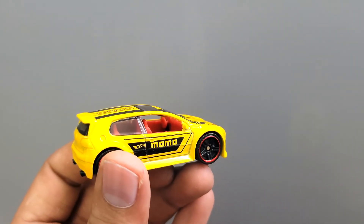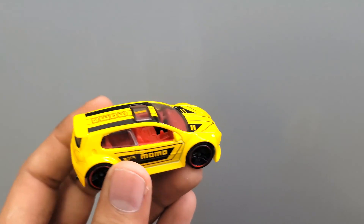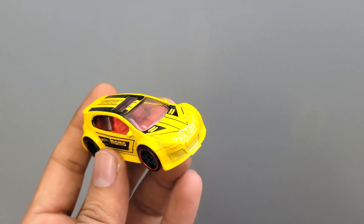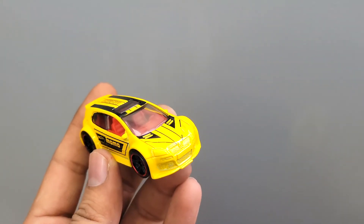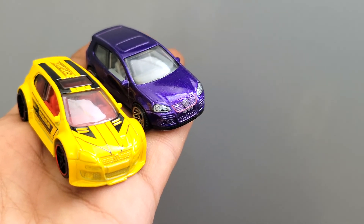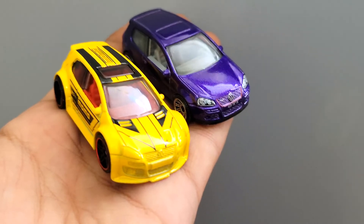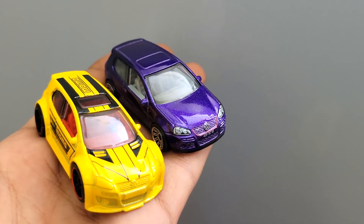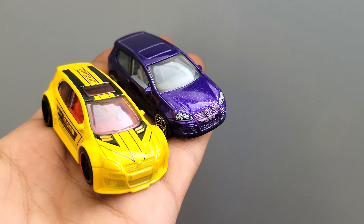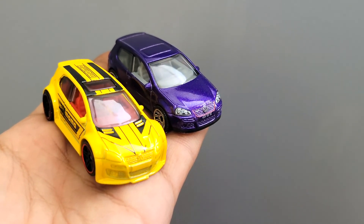So at the end, this one has more of a widebody extended and pronounced wheel arches look — it's more of a modified car — while the Matchbox is more close to the standard car. Now if you see them together the differences are very apparent. It's down to preferences as people like different things. I prefer the Matchbox car because it's closely related to the actual car, but even the Hot Wheels car isn't that far off. A bit of detailing and it should look nice. Tell me what do you think?